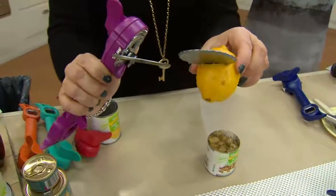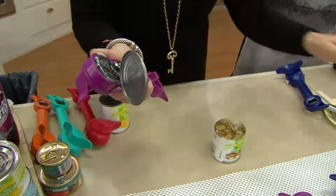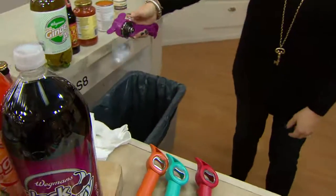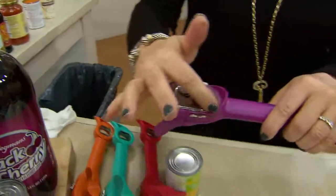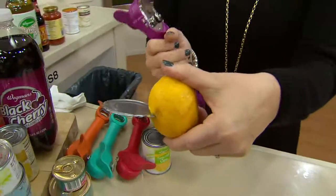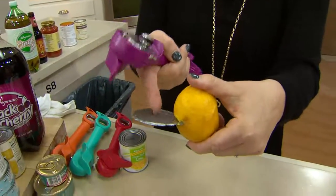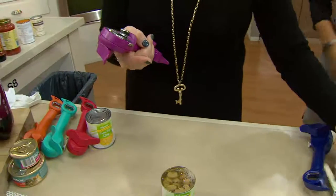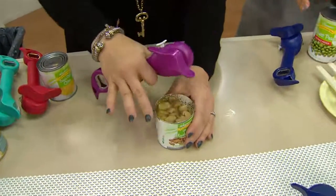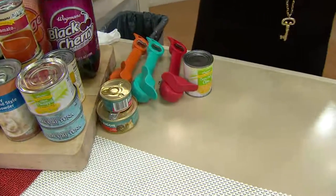People took time out of their day to go to qvc.com and give reviews about a can opener. Did you notice her running her fingers across the lid? That's because you can — it's not creating a blade, it's breaking the factory seal. This is what a traditional can opener does, electric or manual — and it actually creates an edge you could cut a lemon with. Or your finger. But this one is completely smooth.